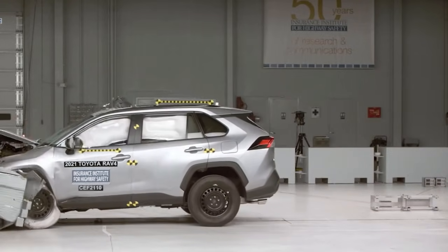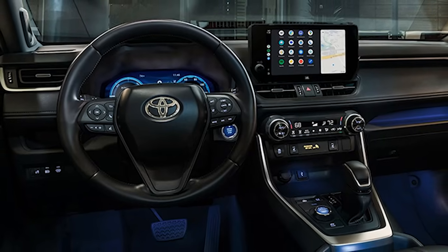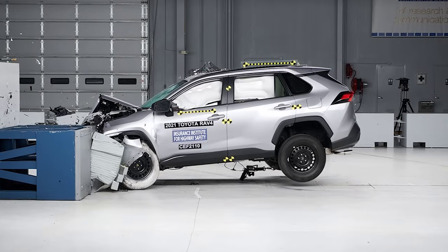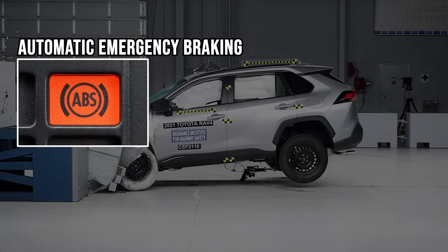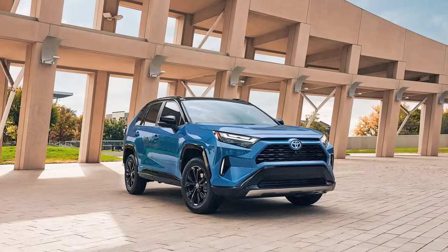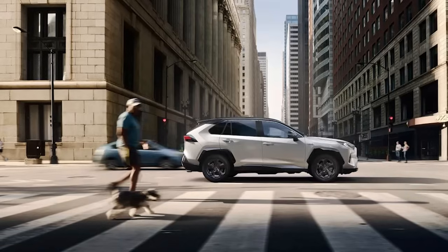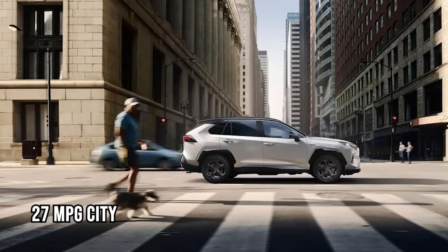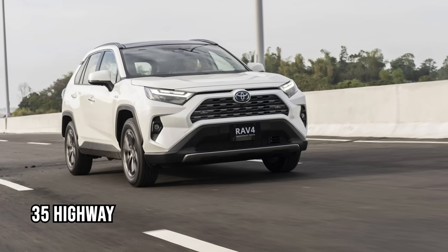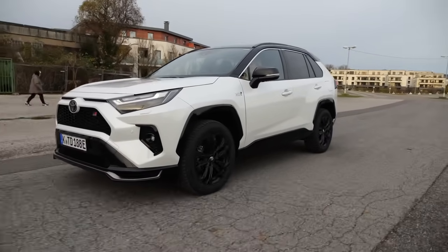In terms of safety, the RAV4 has achieved excellent crash test results and is equipped with features like automatic emergency braking, adaptive cruise control, and active lane-keeping assist. For fuel economy, base models achieve up to 27 mpg in the city, 35 on the highway, and 30 combined, while hybrid models reach up to 40 mpg.